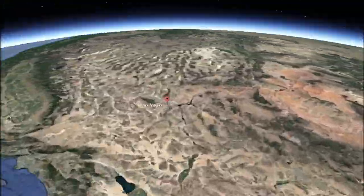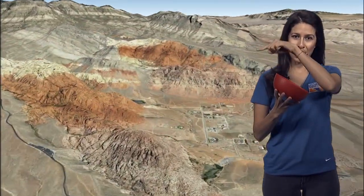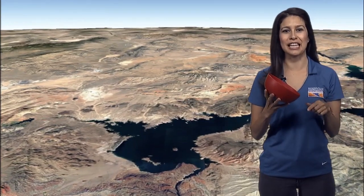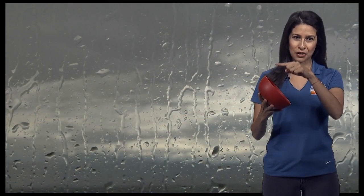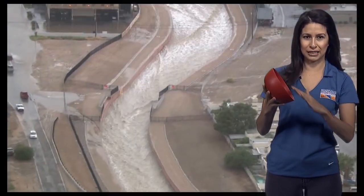If you've been to Mount Charleston or Red Rock, give me a thumbs up. Here on the high end of our valley are Mount Charleston and Red Rock, and down at the bottom, or the east side, is our lake. A lot of you said Lake Mead. Wherever it rains in our valley, because of this slope, it's going to make its way down to Lake Mead.